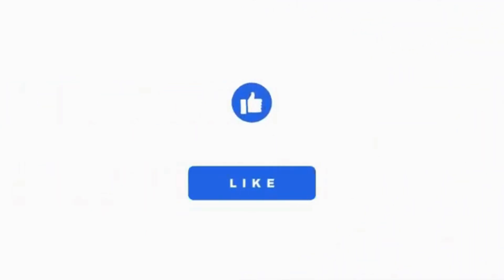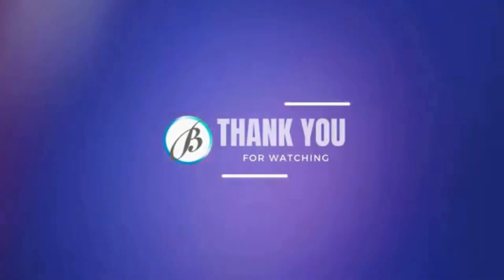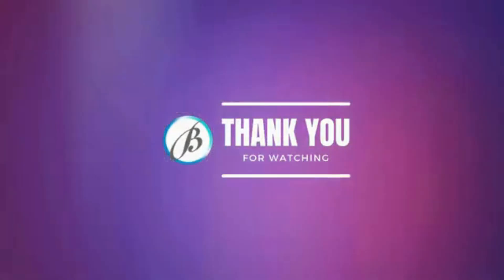You can also follow us on our other platforms. If you found this video helpful, please give it a thumbs up and subscribe to our channel BudDevelopers for more WordPress tips and tutorials. Thank you! I'll see you next time!